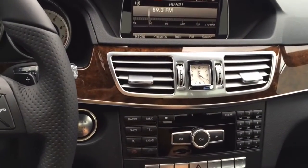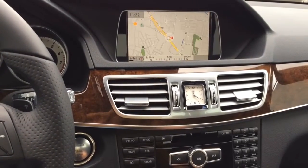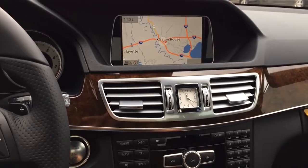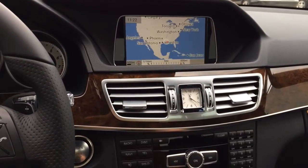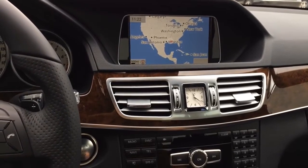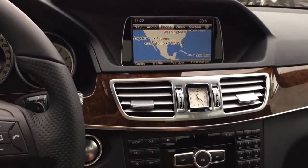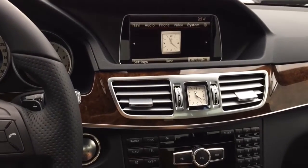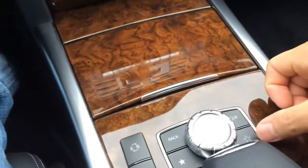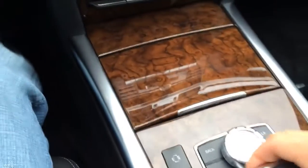The center controller on the center console lets you control the cockpit management and data system for your navigation unit, and also gives you convenient control of audio, video, hands-free calling, and optional navigation functions. Many features can also be accessed via the integrated steering wheel controls. Located next to the knob are the back button, the favorite, the clear, and eco-sport mode buttons.